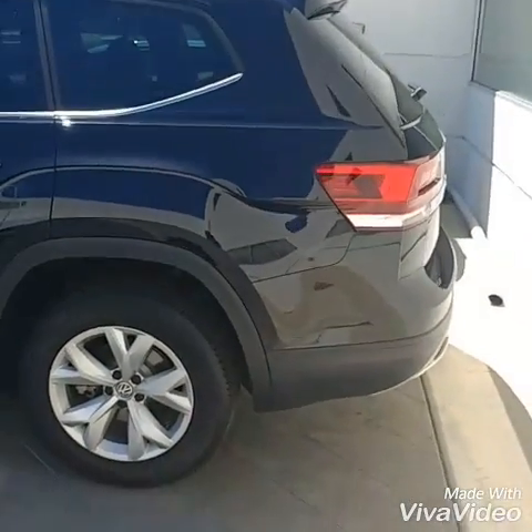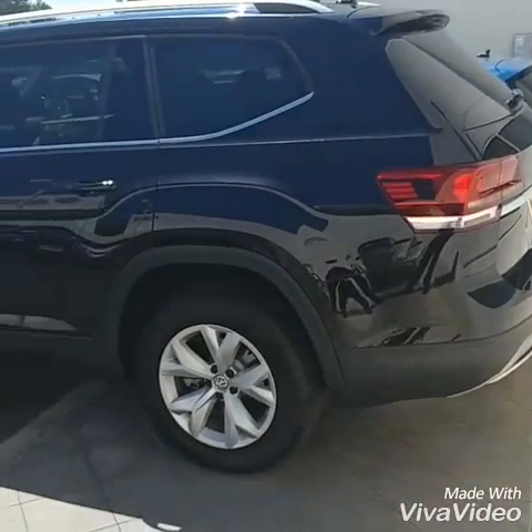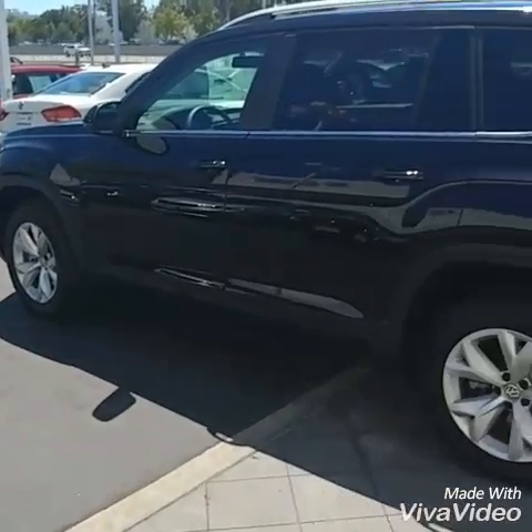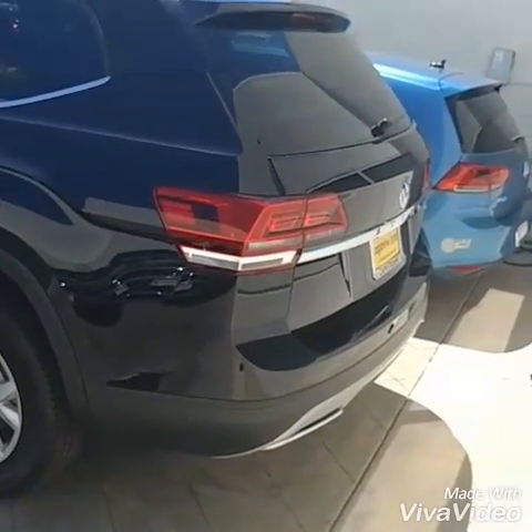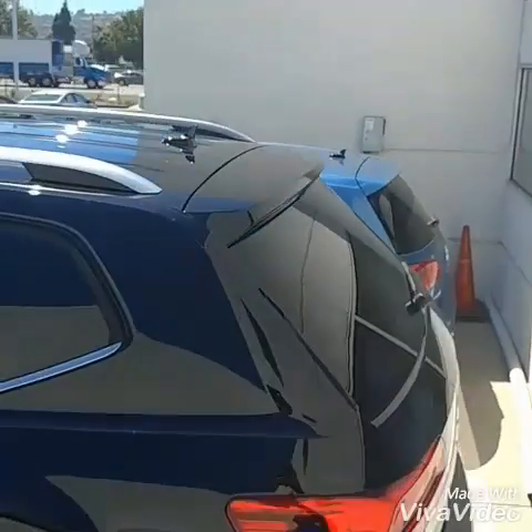We do have a couple different models. There's the launch edition, which I'm showing you right now, the S. We also have an SE, an SE with technology, and also an SEL Premium. They all do come with four-wheel drive as an option.